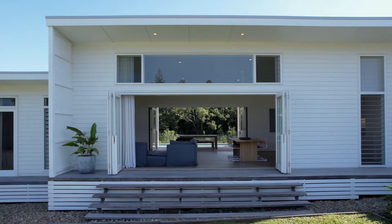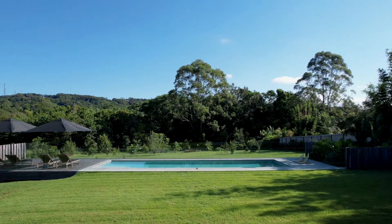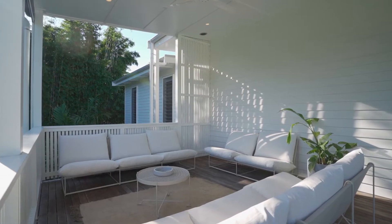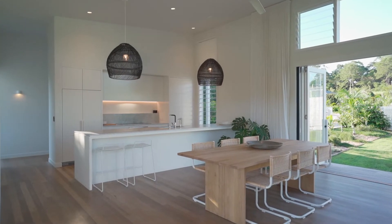Self-designed and recently completed in 2020 by multi award-winning builders SJ Reynolds in concert with Chris King Constructions, the home was created to offer an elegant flow, enhance the natural light and breezes, and provide versatile living options with multiple dwellings.